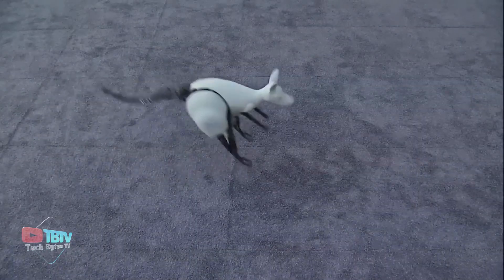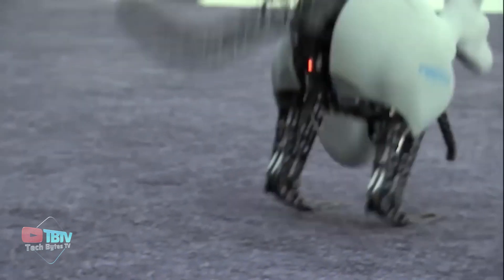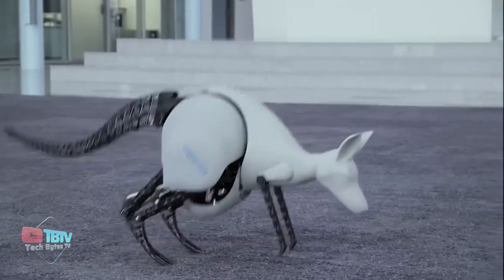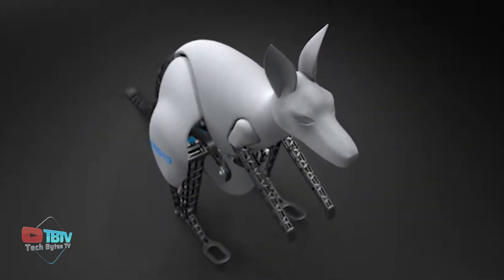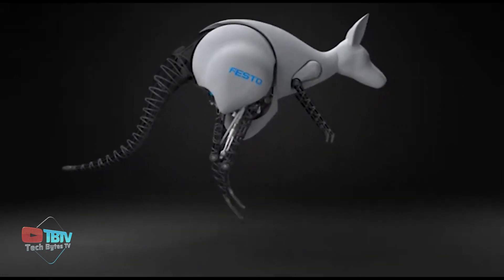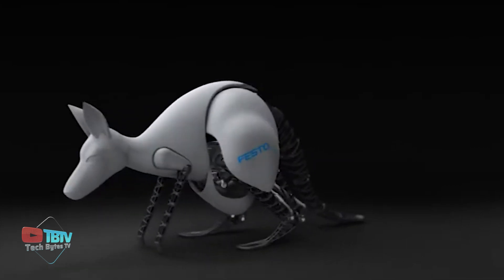The robot weighs 7 kg and jumps 0.4 meters vertically and 0.8 meters horizontally. The Bionic Kangaroo is constructed using lightweight materials, enhancing its agility and maneuverability during hopping. It can also communicate with other robot kangaroos and is a sustainable robotic version of a real kangaroo. It won't be long before we see these robotic kangaroos hopping around the city for fun.